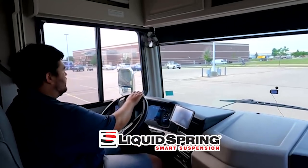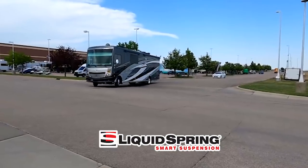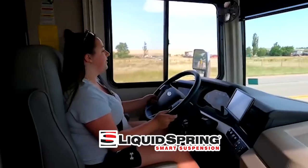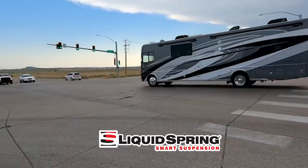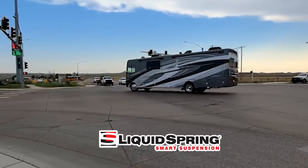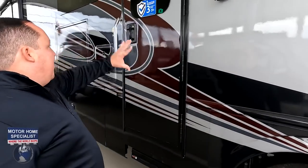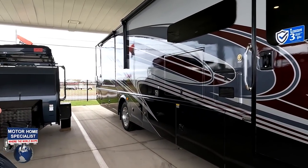Liquid Springs is expensive, no question about it, but what's great is it's now a factory option. You don't need to buy a Fleetwood and then send it to Indiana to have it installed. When you order a Fleetwood or a Holiday Rambler, it can already come with Liquid Springs, so when it gets delivered to your dealership, you just drive away with it. Fantastic!